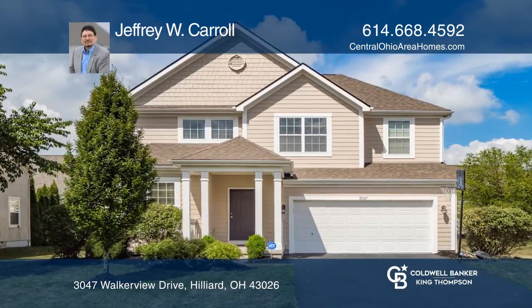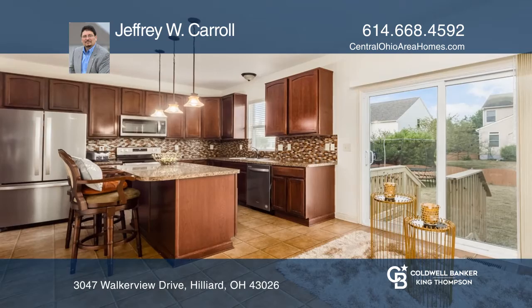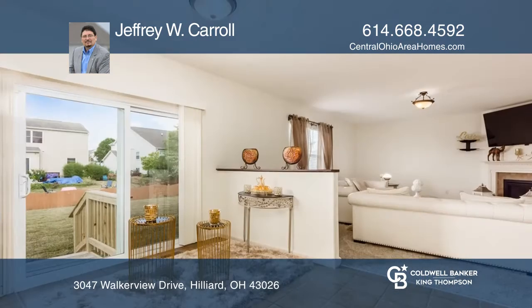Enjoy this beautiful and spacious home in the desirable Lakewood subdivision. This home offers four bedrooms and three and a half baths.